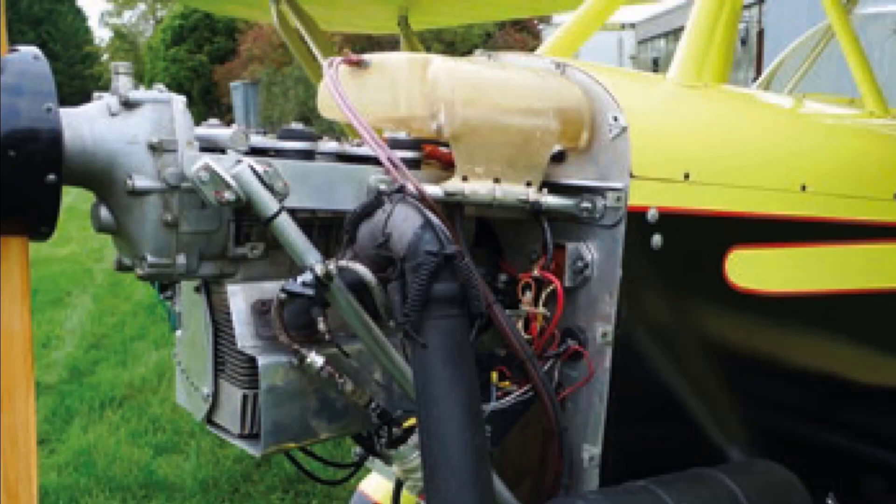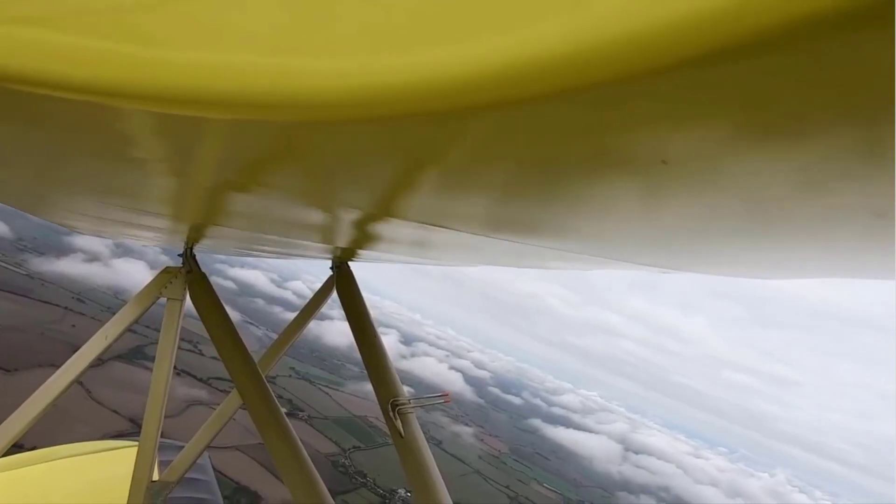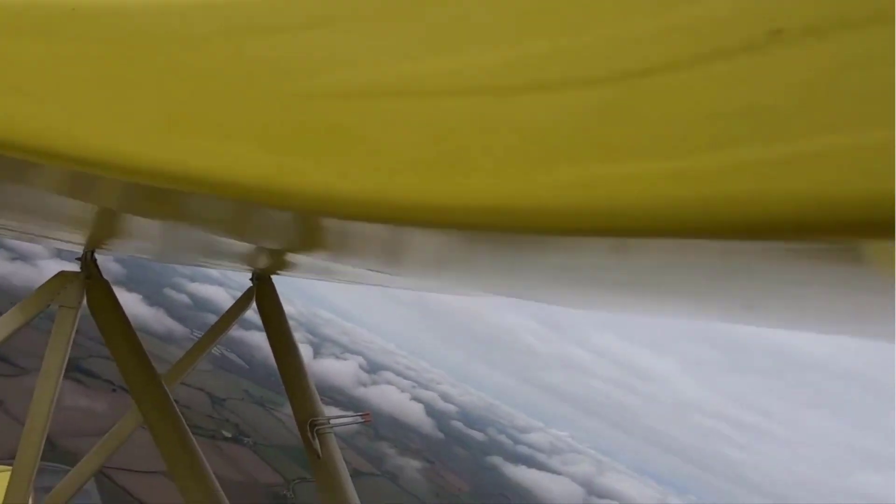The extra fiberglass container on top of the engine, though, is the 404's secret weapon — it's the oil reservoir for the smoke system. Just below the tank is an electric pump which injects oil into the top of the exhaust can, producing an impressive plume of white or colored smoke out of the long tailpipe. It was a bit remiss of me not to try it out on this flight.